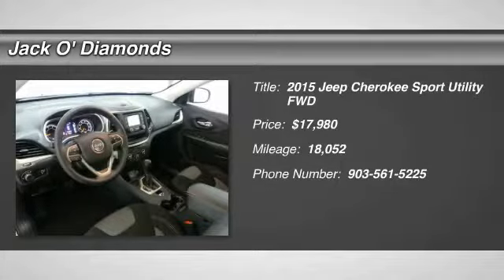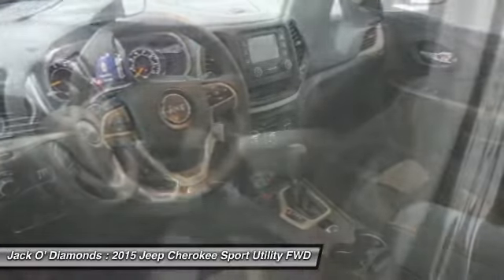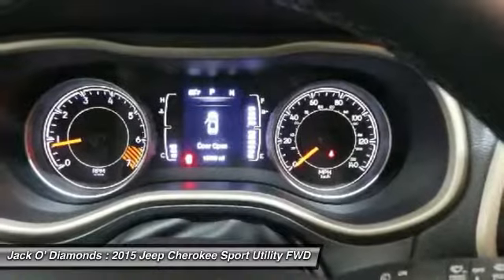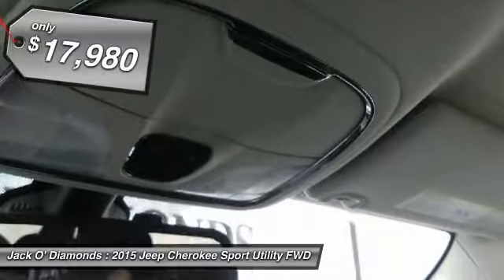Looking for the right vehicle? Check out the 2015 Jeep Cherokee. The Jeep Cherokee offers superior off-road capability, making it a fine choice for families who venture off-road or vacation in the mountains or other remote areas.